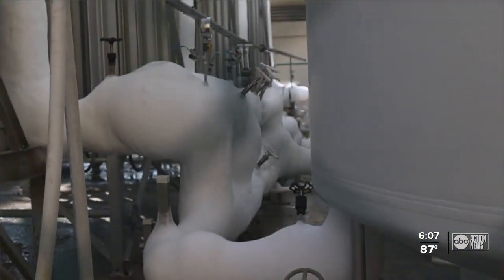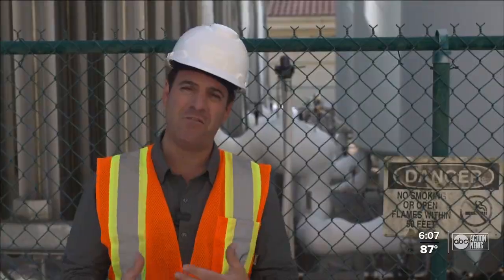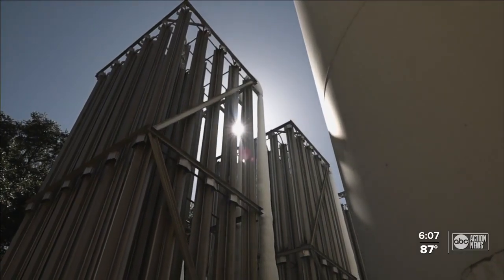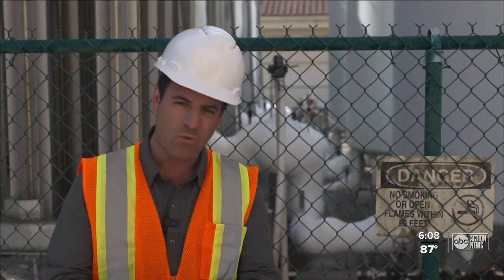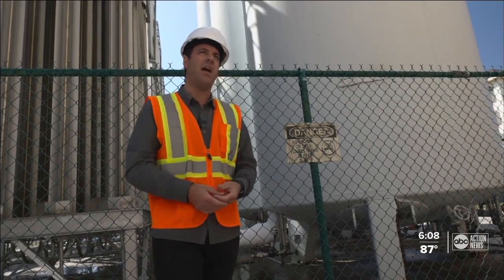During the pandemic, the city of Tampa actually lost all their shipments of liquid oxygen. Three massive tanks were basically empty because that oxygen was going to hospitals, so they had to figure out other ways to clean their water. That's part of the reason why they're doing all of these different projects — to make the system more resilient, so if something happens to one area, another can pick up the slack.